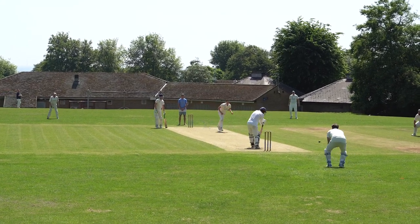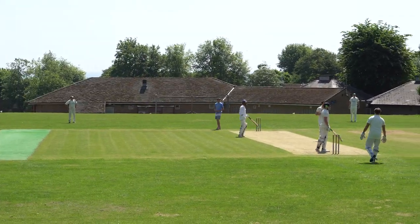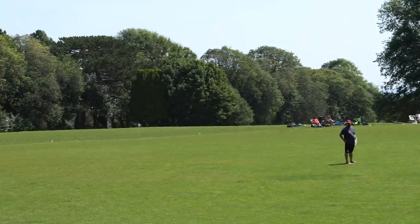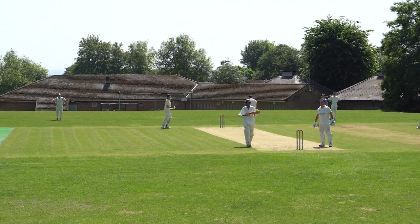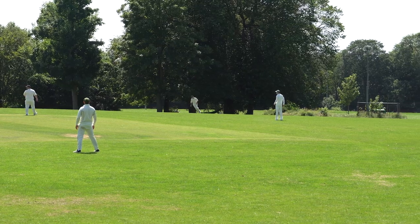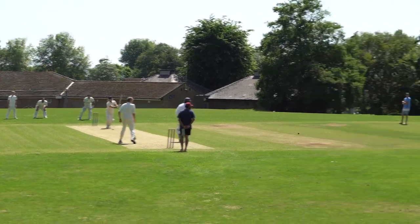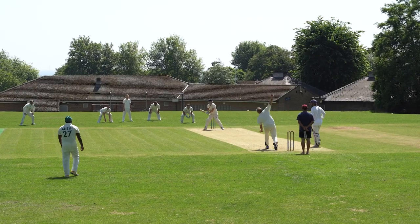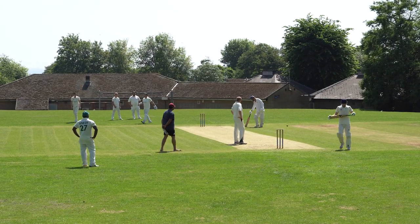New man in is Nugent, and Ben is the batsman at this end. That's nudged off his pads — a pretty good stop and that's a couple to Nugent. That goes to mid-off and there's a couple of runs as the fielder comes round. Ben drives and there's no one there — it's three past mid-on and four runs. That's in the air from Ben, just over the mid-on fielder and it's a single.